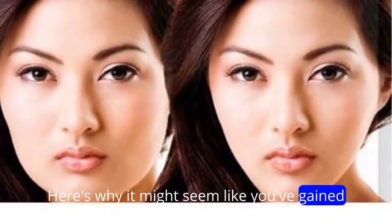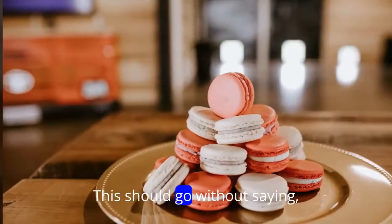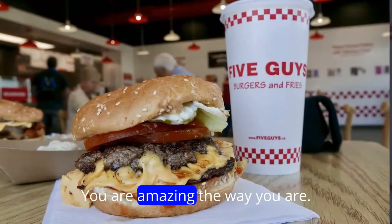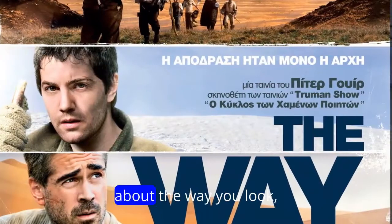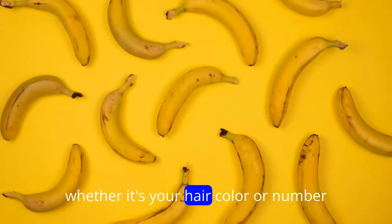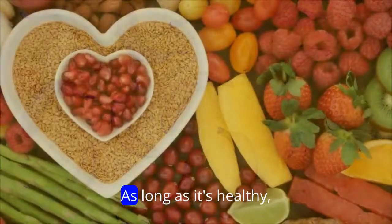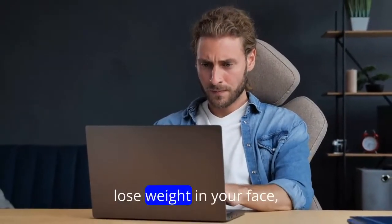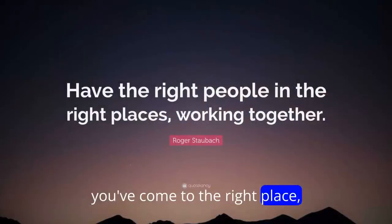Here's why it might seem like you've gained weight in your face. This should go without saying, but sometimes it needs repeating: you are amazing the way you are. That said, if you want to change something about the way you look — whether it's your hair color or the number on the scale — as long as it's healthy, that's a personal choice. If you found yourself Googling how to lose weight in your face, you've come to the right place.